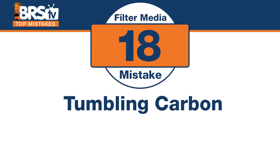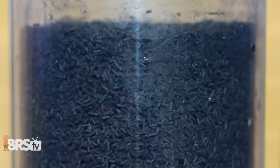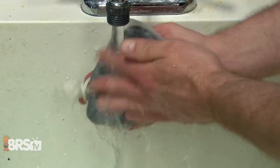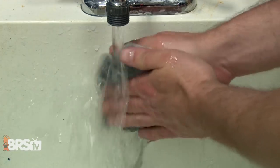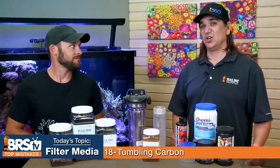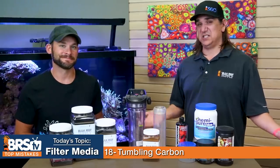Related to that — never ever tumble your carbon. Anytime you use carbon in a media reactor or bag, tumbling is not what you want to do. Tumbling the carbon does the same thing as rough washing: it creates more dusty fines by breaking down the carbon. Not only does it release fines into your tank, it also releases the things the carbon already captured back into the tank.